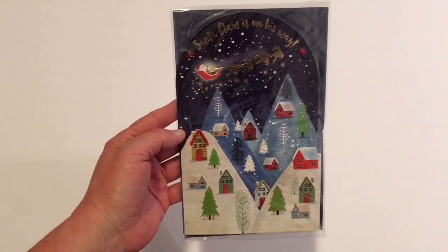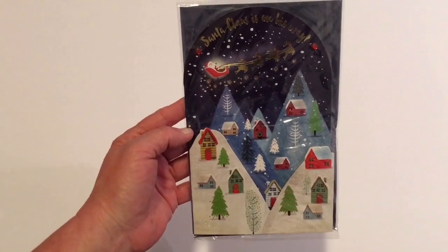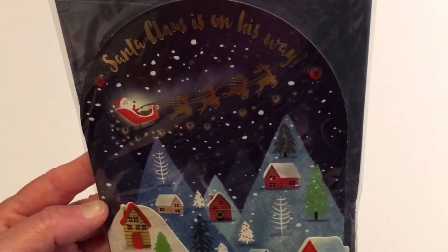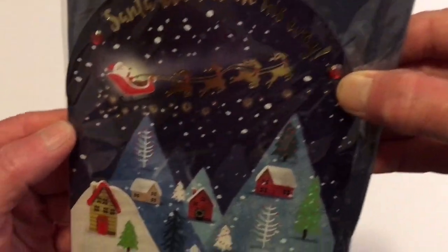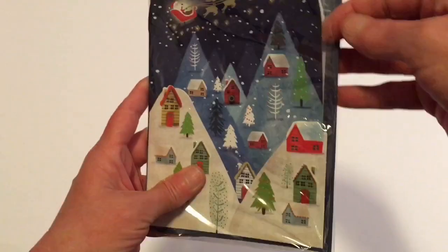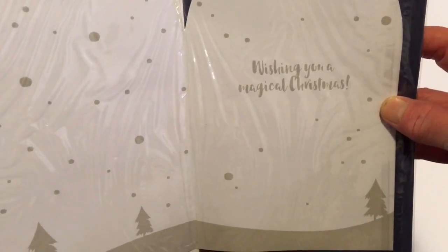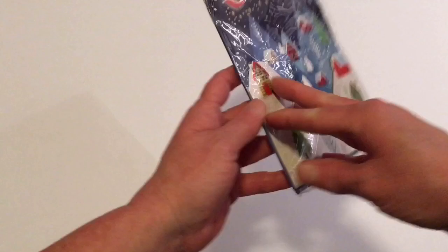Sorry for any glare ahead of time. I picked up this beautiful handmade card — Santa Claus is on his way. This is so pretty and it even has little embellishments. I thought this was so cute and I'm going to send it to my grandsons. On the inside it says 'wishing you a magical Christmas.' I just thought this was a beautiful card.